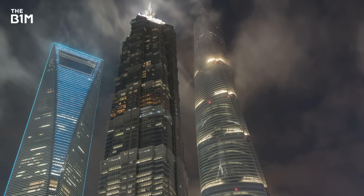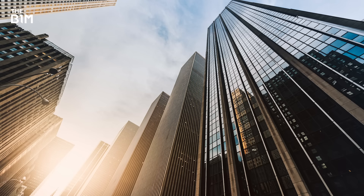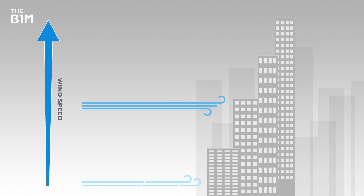Wind is one of the most important factors that architects and engineers must consider when designing tall buildings. While skyscrapers might appear to be highly strengthened, immoveable structures, all tall buildings are in fact designed with a degree of flexibility in mind. This is principally due to the impact that wind forces, known as wind loads, have on a building as it becomes taller.